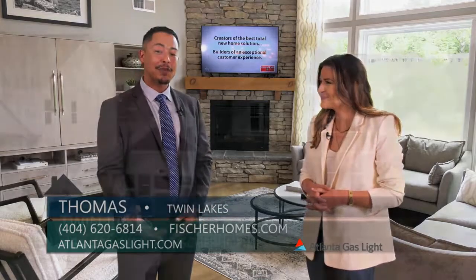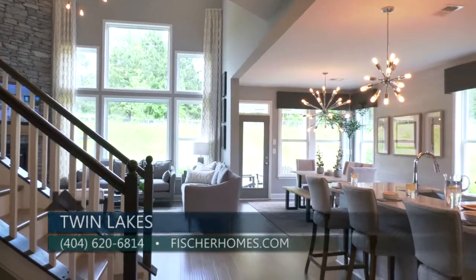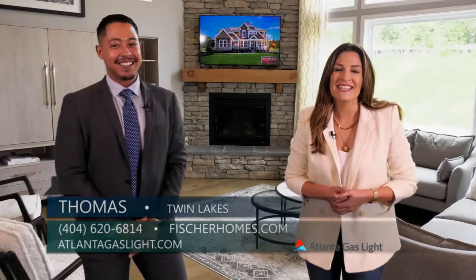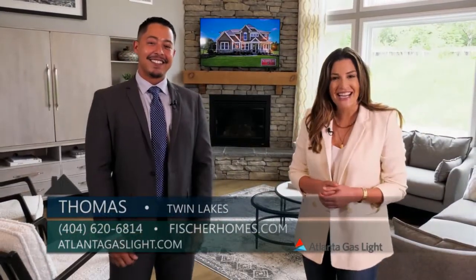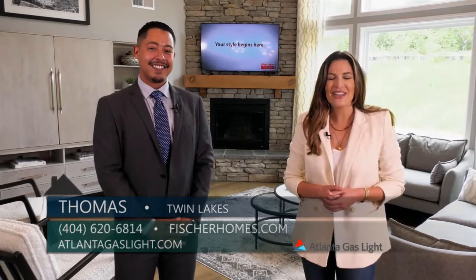You can do that by going to fisherhomes.com or contacting us at 404-620-6814. Thomas, thanks so much for being here with me today. And to learn more about natural gas and natural gas products, you can go to atlantagaslight.com. And remember, nothing says welcome home like the comfort of natural gas.